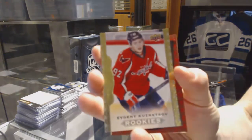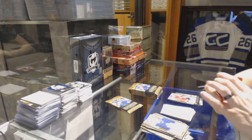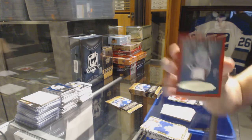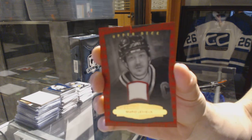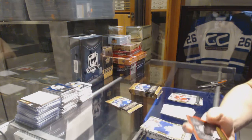Rookie Evgeny Kuznetsov, and we've got a red framed cloth memorabilia — that is damaged though. Number 28 of 35, Mario Lemieux. Well, at least you'll be able to send Upper Deck a video. This is the problem with the framed cards when the frame breaks.